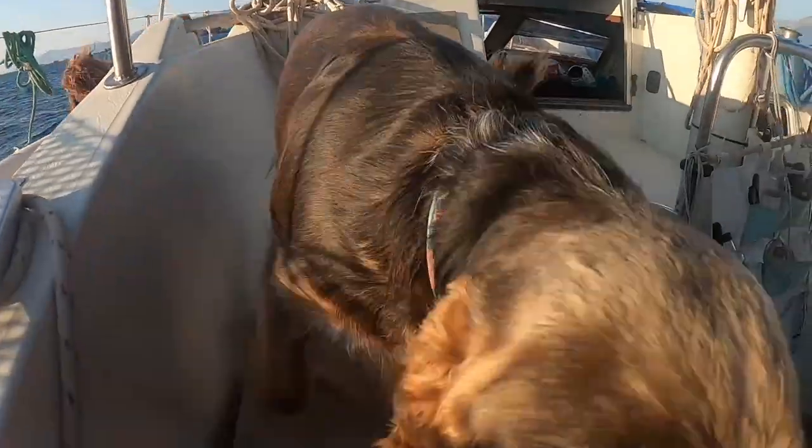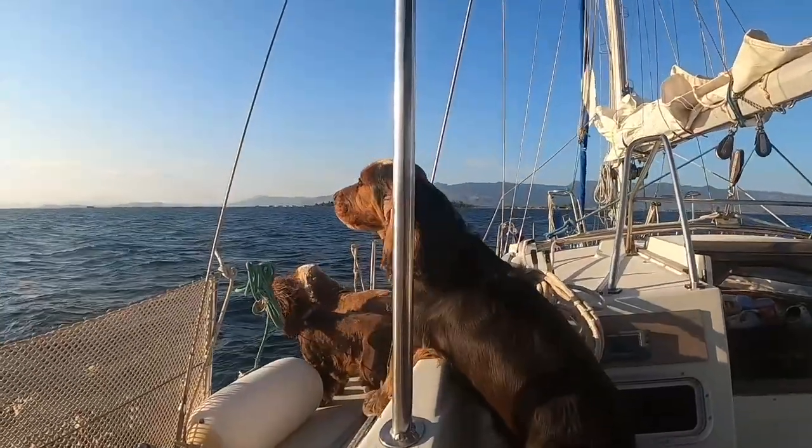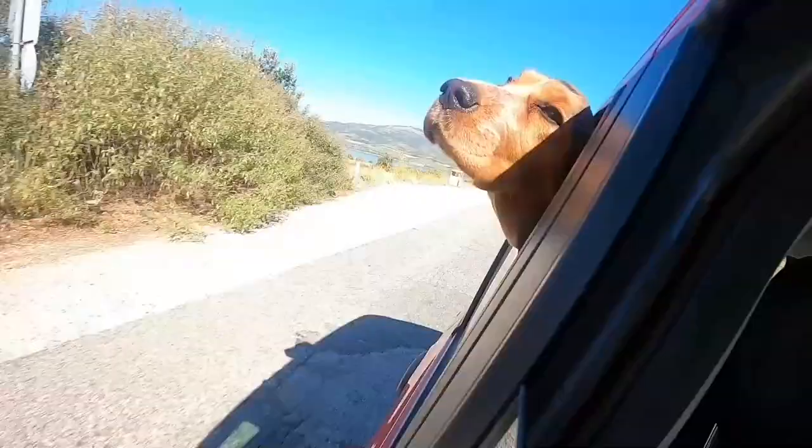Hi there, we're Andy and Svetlana. In the summer of 2021, we packed our dogs in the car and made our way to Greece to start our new life as liveaboards on a sailboat. This is our journey. I hope you enjoy it. Please like and subscribe.